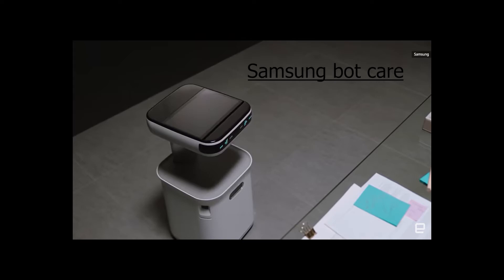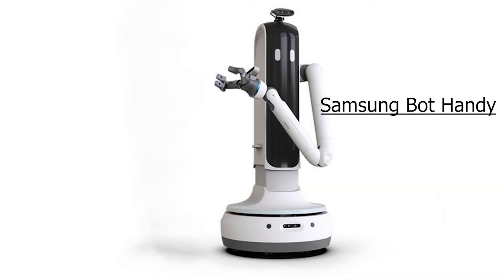Bot Care is an interesting robot that takes care of you — it will tell you if you are watching too much TV and need a rest, or if you are studying very hard. Bot Handy will help you with cleaning. It uses AI to recognize what type of plate it is — aluminum or glass — and grips with the appropriate force so the plate won't break. It cleans and places items in the perfect position, and can also bring you a glass of water.